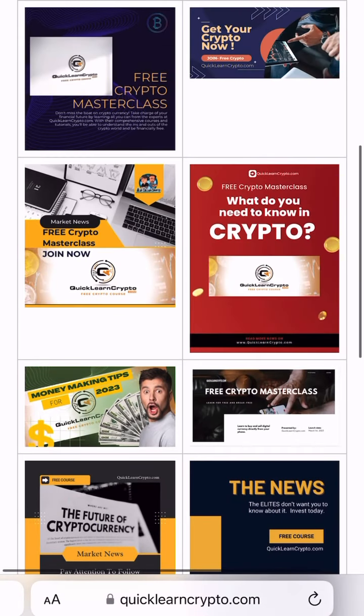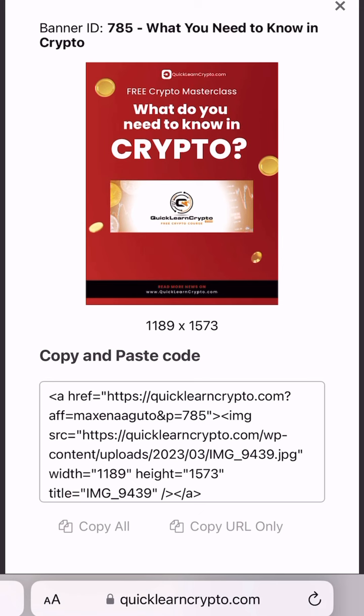Once you find one that you like, you can click on it and then save it to your camera roll for your next post.